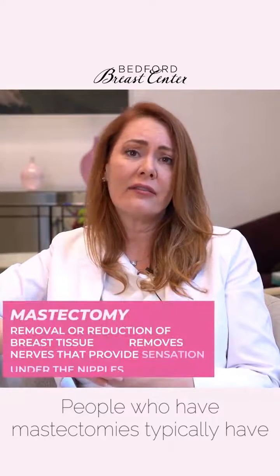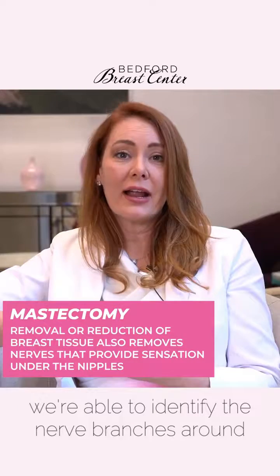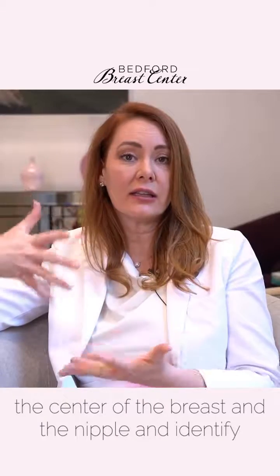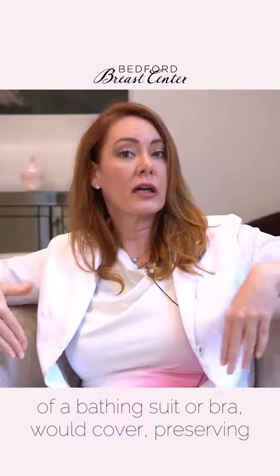People who have mastectomies typically have little to no sensation after the surgery. But now we have this fantastic new technique where we're able to identify the nerve branches around the center of the breast and the nipple, and identify some of the nerve roots that are outside the periphery of the breast — sort of where the edge of a bathing suit or bra would cover.